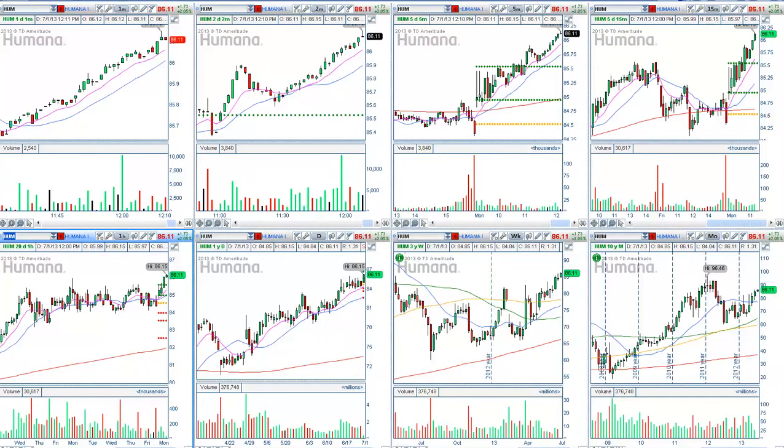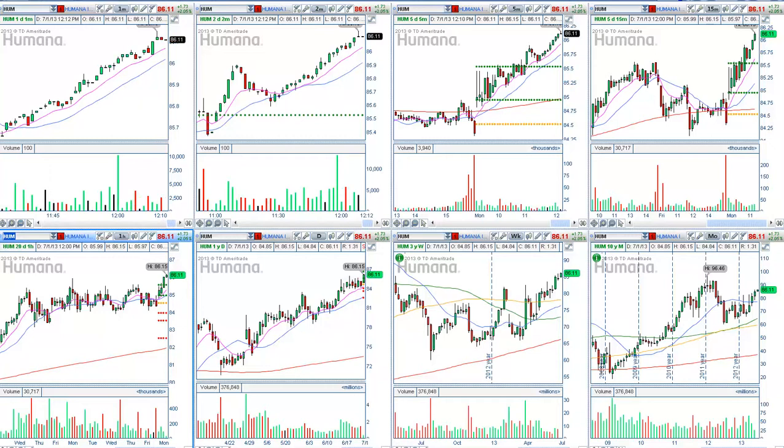Humana has reached my attention because it has been consolidating on the daily chart for quite a few days now, and it has been consolidating on the hourly chart as well.